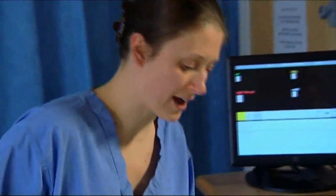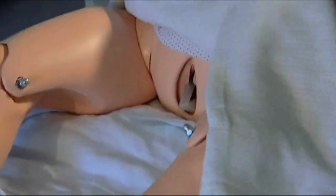Cord prolapse is a really important emergency in obstetrics where the cord drops below the baby's head during labour. As the baby's head descends through the birth canal, it completely compresses the cord, stopping any oxygen transfer. The woman's waters would go and you might hear the baby's heart rate decelerate if you're monitoring.